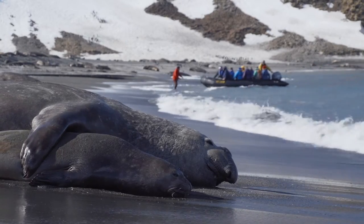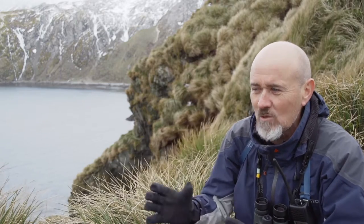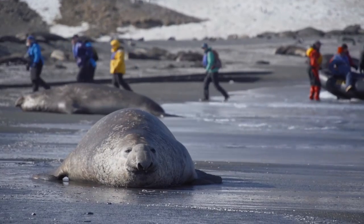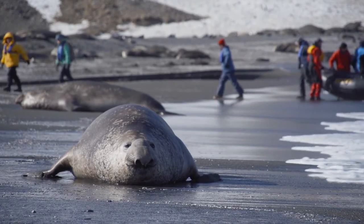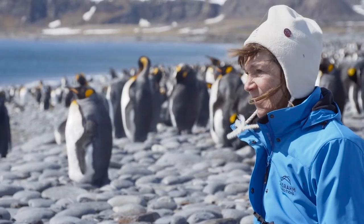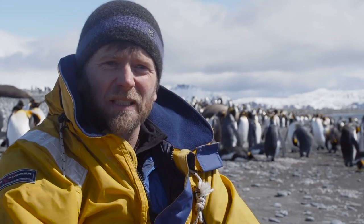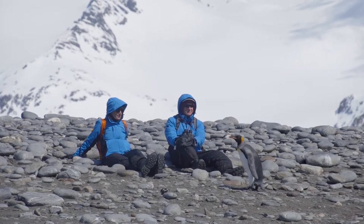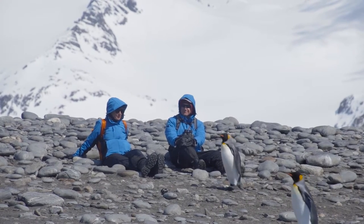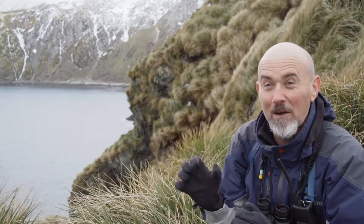It's a pure wilderness — it really is a pure wilderness. We're here and it's just the wildlife, and the wildlife is so unused to being hunted by humans or anything like that. These penguins are curious, they're interested. And if you move slowly and respect their space, sometimes they'll walk right up to you. It's absolutely incredible. You really do feel that you're in their world.